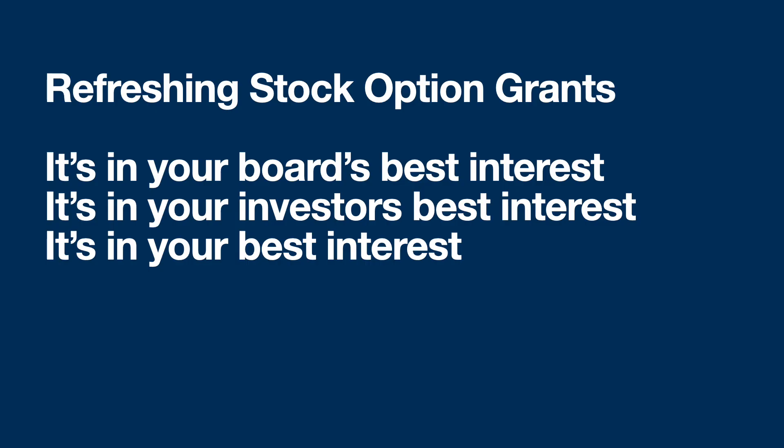This is where the fun begins. You should ask your board to grant more options to the employees. It's in the board's best interest, your investors' best interest, and your best interest to do this. You should be supportive because refreshing the stock options of your existing employees keeps them financially motivated to keep working with you. It costs money — additional stock — and it hurts the performance of your company if you have to replace a large portion of your team every couple of years.